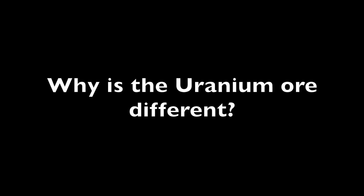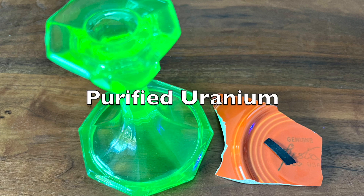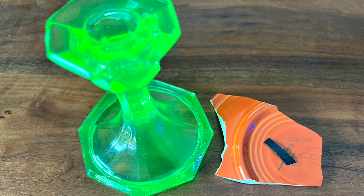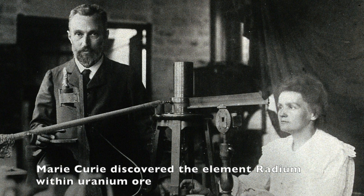Why did the uranium ore shielding results differ from the other samples? I think the answer lies in the fact that the uranium metal, as well as the Fiesta Ware and uranium glass, incorporate purified uranium. While the uranium ore has been around for millions of years, there has been time for some of the uranium to decay into other more energetic radioactive elements. A few of the uranium atoms in the ore sample have decayed to radium, an element that is 1 million times more radioactive than uranium.